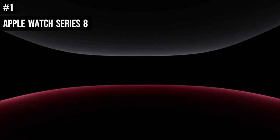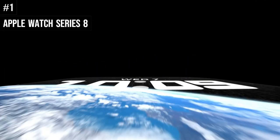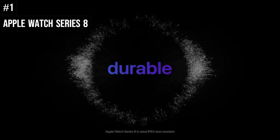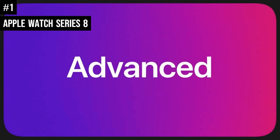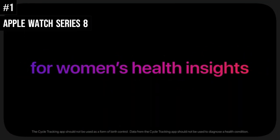Number 1: The Apple Watch Series 8 gets a skin temperature reader, low power mode, and crash detection to make the best smartwatch around a tick better. The watch features the long-rumored skin temperature sensor and long-awaited low power mode, which can extend the Apple Watch's battery life to 36 hours.